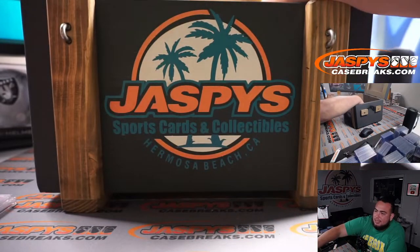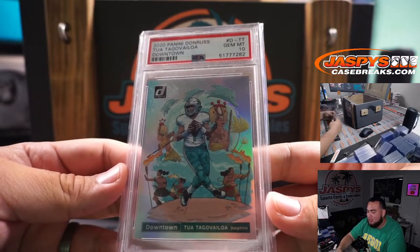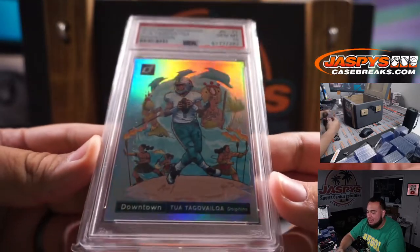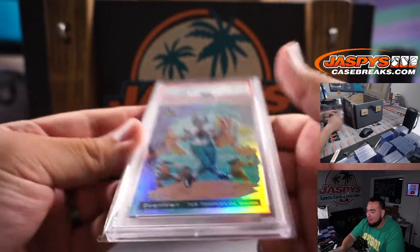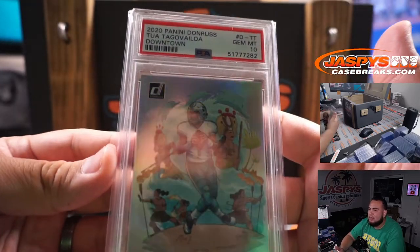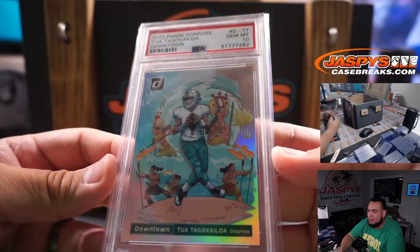Third hit — this was the preview card, and this is one of my favorite cards. I love Downtown sets. 2020 Panini Donruss Tua Tagovailoa Downtown, and that is a PSA 10. Again, the card is amazing. It's just in a little penny sleeve bag, but look at that.